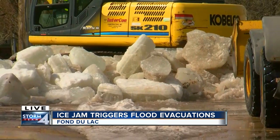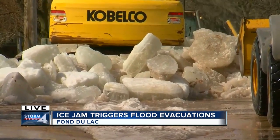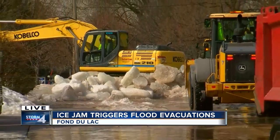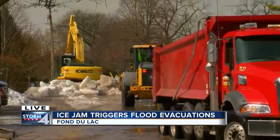One resident worried: "It's just my van — what's going to happen with my van?" Another said, "I got a lot of expensive equipment in my apartment." Meanwhile, crews are taking these gigantic ice blocks and putting them in their salt trucks, then taking them over to the fairgrounds and dumping them in the parking lot for them to melt away.